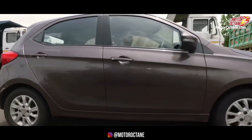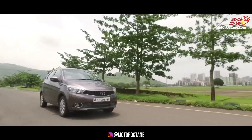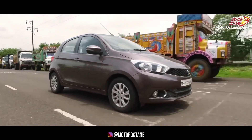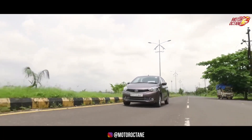Exciting news for Tiago is the JTP variant. Tiago JTP will be an updated version with one variant getting a Nexon engine, meaning 100 bhp of power — up from the current 70 bhp — with the same 1.2-litre engine fitted with a turbocharger. This will enhance performance and deliver best-in-class figures. Think of it like the Polo GT TSI or Polo GT TDI. The Tiago JTP will be more performance-oriented and will attract enthusiasts who enjoy spirited driving and twisty roads.